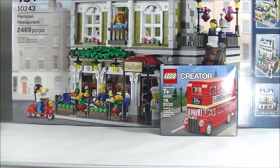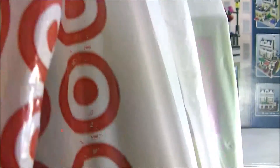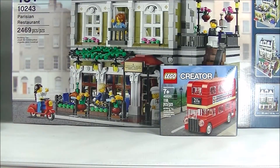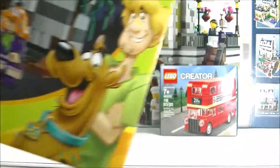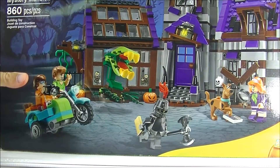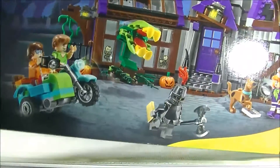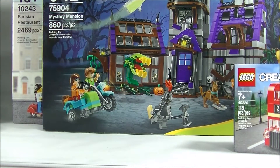I cleared out the table because I need to make room for more sets. So I cleared the BrickLink stuff out of the way. And next one, as you can see from that logo, is from Target. First one is the Scooby-Doo Mystery Mansion, set number 75904, which is a very good one. Got it on clearance, so that's always nice.